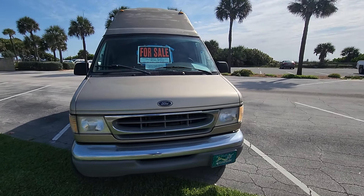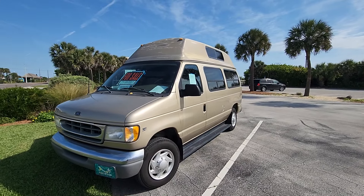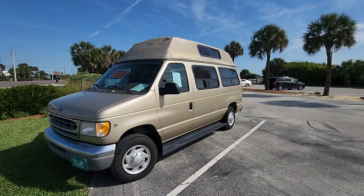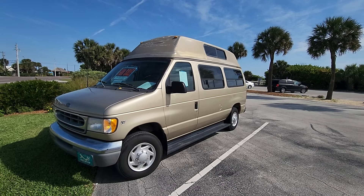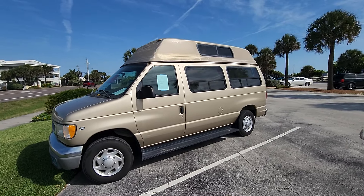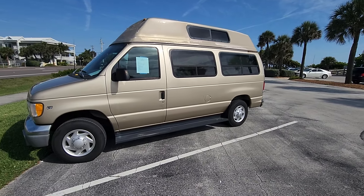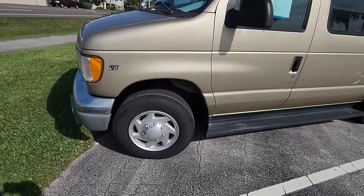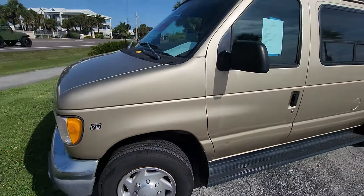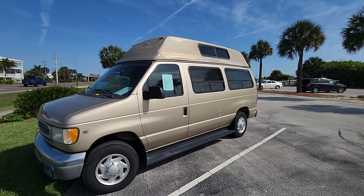Overall it may be worth it at that price, but a word of caution for full-timers: if this is going to be your home on wheels and the foundation is rusty, that's something to take seriously and get inspected. For people who are mechanically inclined it may still be an option. Looking underneath, there's definitely rust, and that steel foundation being rusty is a concerning thing. Let me know your thoughts below and I'll see you in the next one.